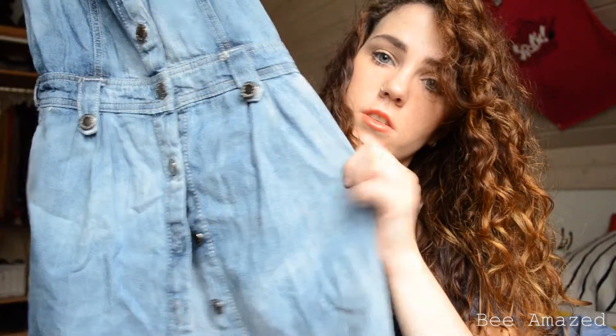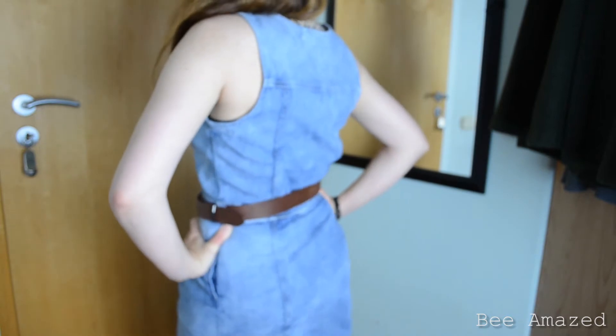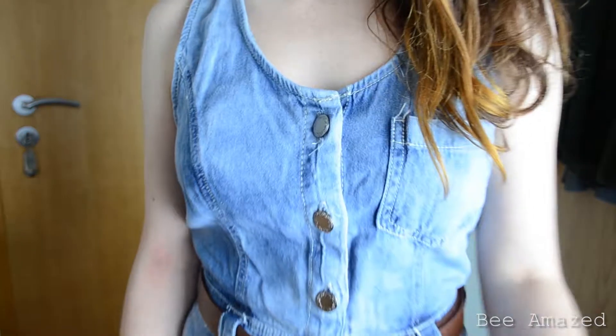Another dress is made out of denim and this is from Primark I believe. It's really really flattering on me, although it looks like a really balloony type skirt. But with a brown belt this looks totally cute. And I paid like 2 Euro for it.